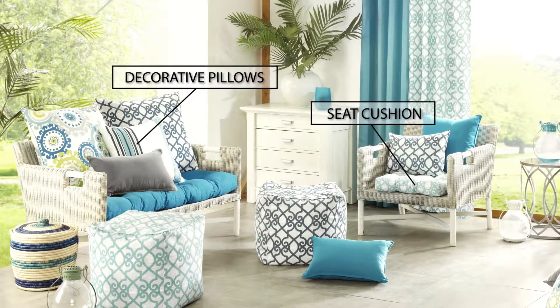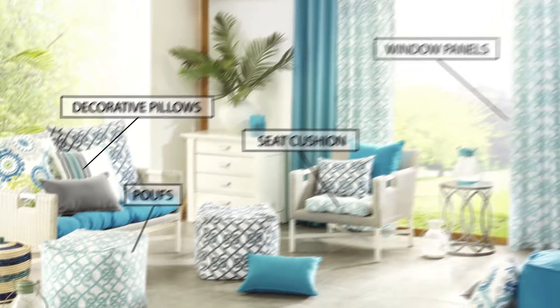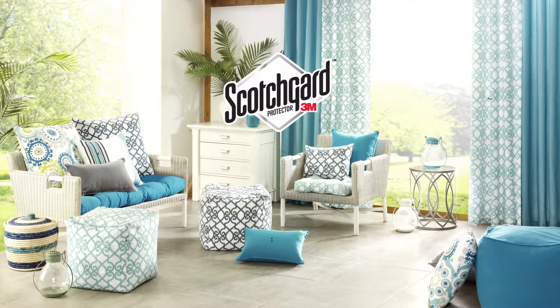You'll find a wide selection of products, from comfy seat cushions with coordinating decorative pillows to poofs and matching window panels, all of which are protected with 3M Scotchgard.